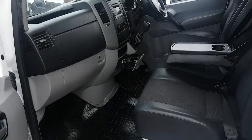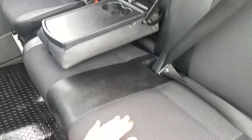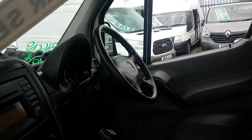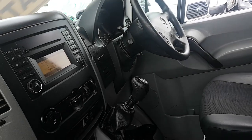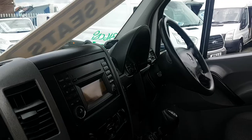Going into the cab area, it's got the black leatherette interior with cloth stitching in the middle and a three-seater cab in the front. It has a multi-function steering wheel, Bluetooth, cruise control, power-assisted steering, and a six-speed gearbox. Nice and clean in the cab. It's also got the big screen Bluetooth stereo with a CD player.